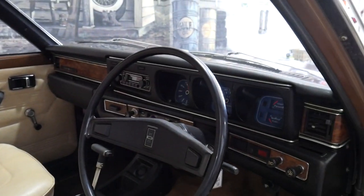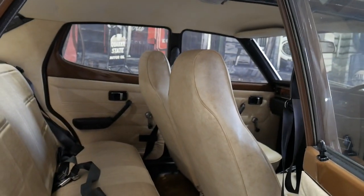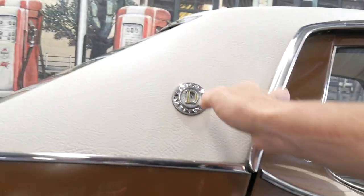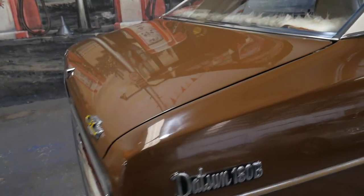It's a 180B with 120,000 Ks, with a service history from new and original carpets, original trims, door trims. And it's really lovely to have that vinyl roof in such good condition, and a little bit of wear across the back of the top of that seat there, which is perfectly normal.